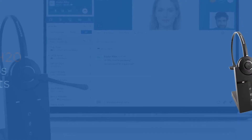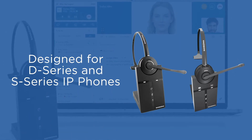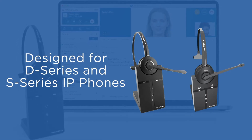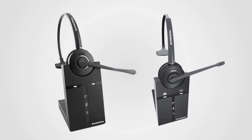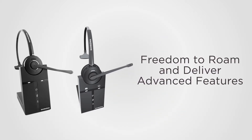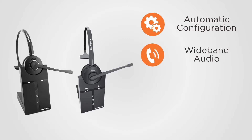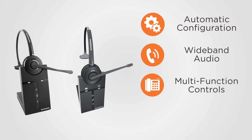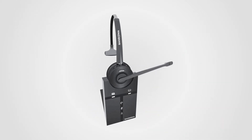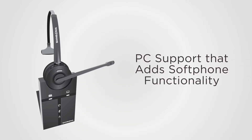Sangoma's all-new H10 and H20 wireless headsets were exclusively designed and optimized to bring out the best in the D-Series and S-Series Sangoma IP phones, empowering your customers with the freedom to roam and delivering advanced features that include automatic configuration, crisp wideband audio, convenient multi-function controls, and an intuitive noise-canceling microphone. Additionally, the H20 provides PC support that adds softphone functionality.